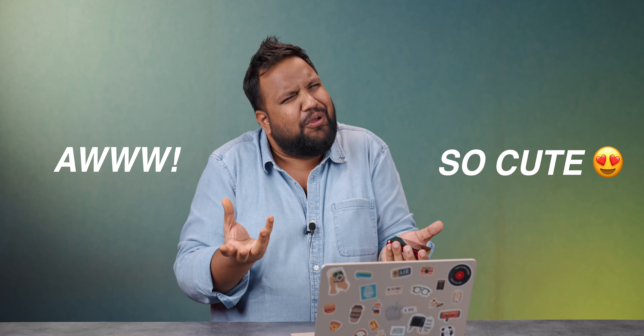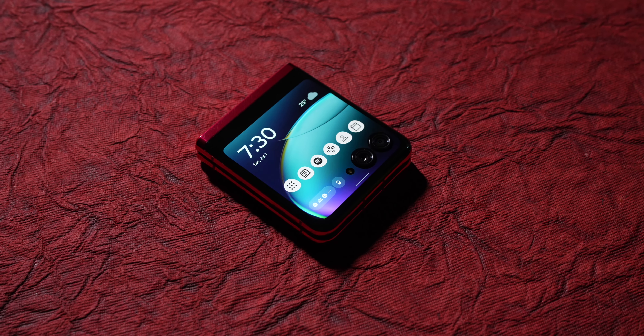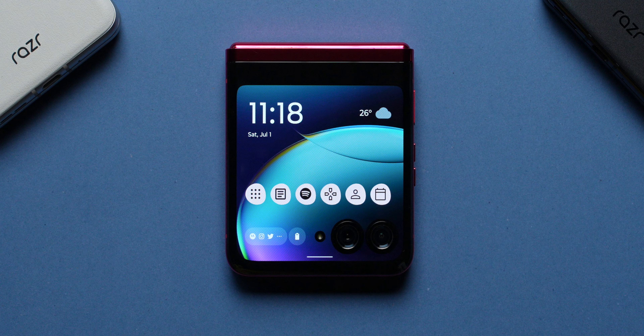At home, my wife and I were looking at Mootime and every time we saw it we went, oh, so cute. Now once you're done with the clock face, you enter into the home screen. You have eight predefined panels which include apps, games, Spotify, Calendar, Contacts, and all of those.